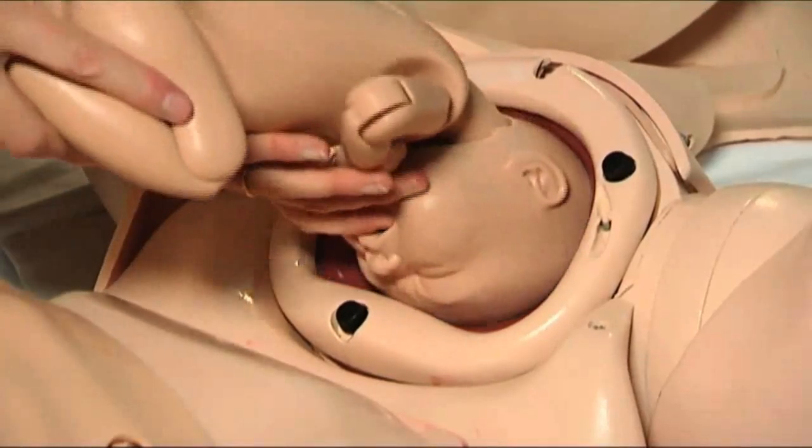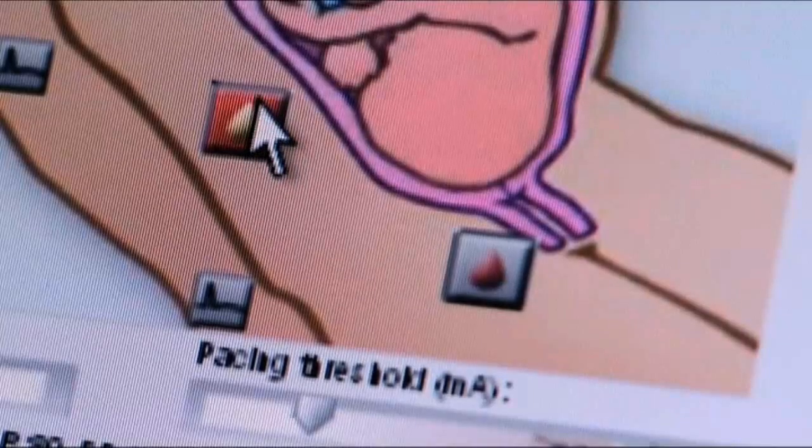SimMOM offers healthcare professionals the chance to train for everything, from a straightforward delivery to life-threatening obstetric emergencies, helping to ensure a joyful outcome for all births.